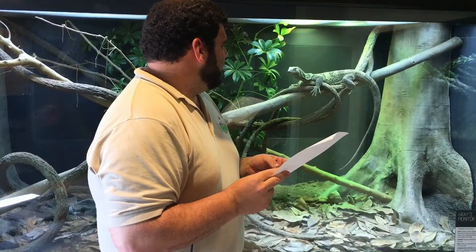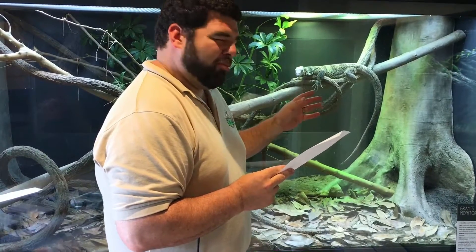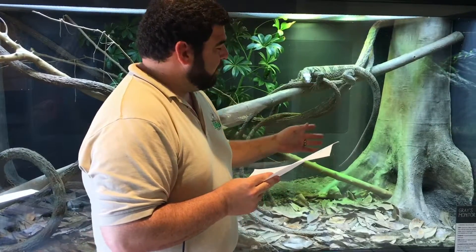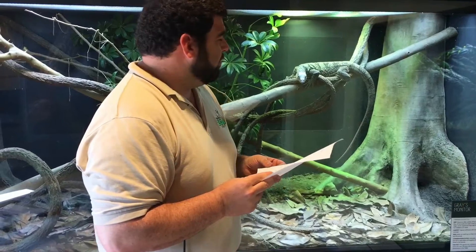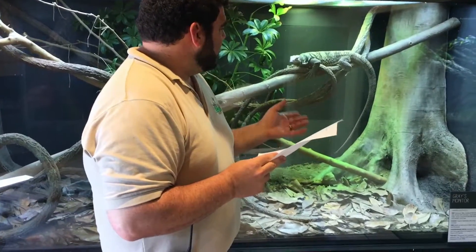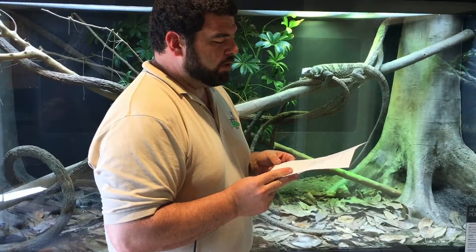Adaptations: the biggest one is that they have a long prehensile tail that is more prehensile than most other monitors. They definitely use it to hold on to you — they hold on to everything around them. That's probably the biggest adaptation: they just have a tail that works a little bit better than most other monitors, other than like the tree monitors and crocodile monitors.